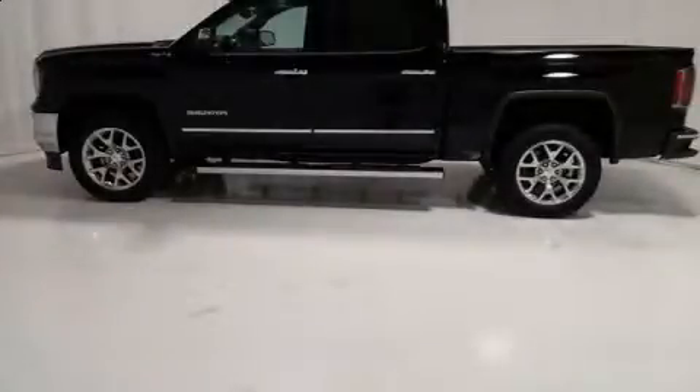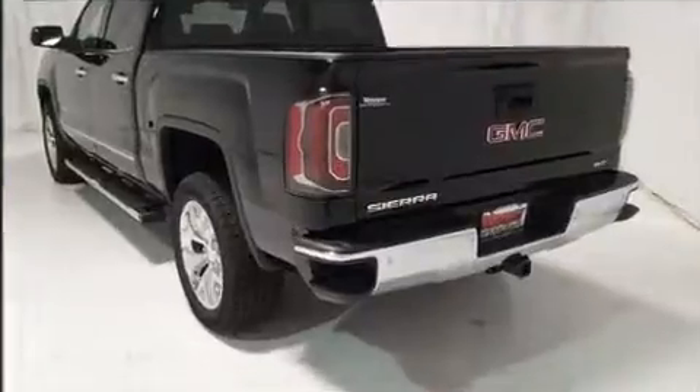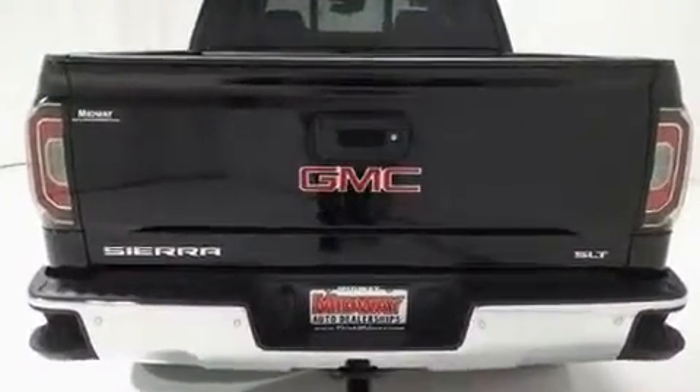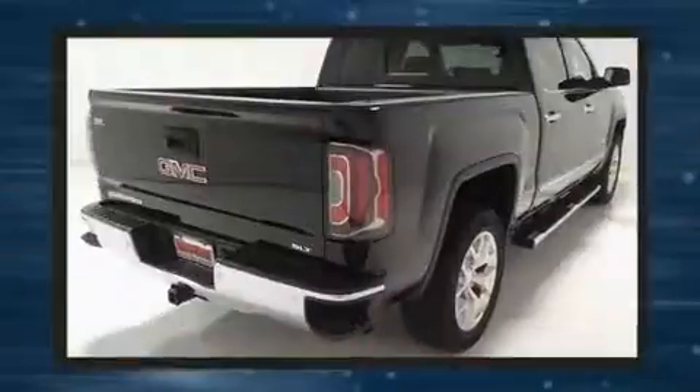Get excited about the 2017 GMC Sierra 1500. This four-door five-passenger truck will allow you to take command of the road with confidence. It features four-wheel drive capabilities, a durable automatic transmission, and a powerful eight-cylinder engine.